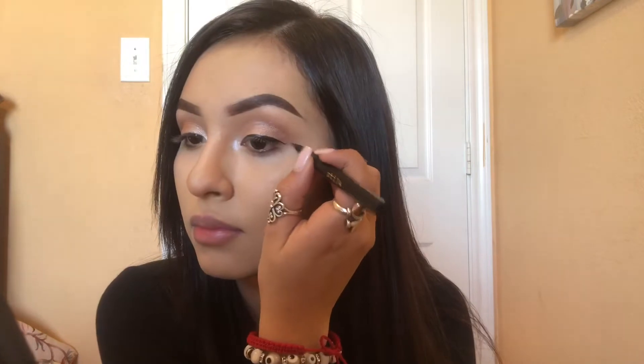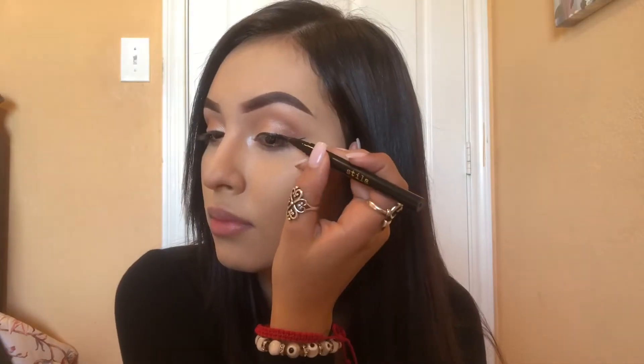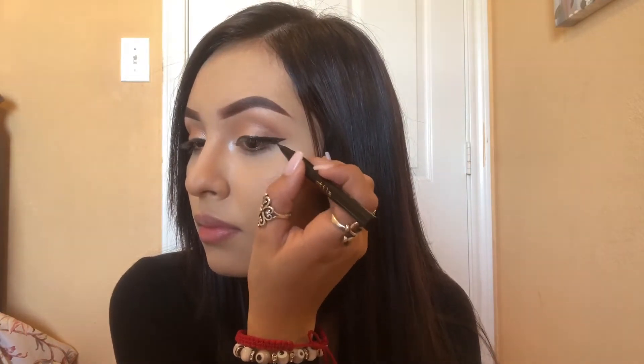I take my Stila Stay All Day Waterproof and make a wing with that. It kind of goes how I feel, if I want a wing or not, and today was the first time I did a wing in quite some time, so it was exciting to see myself with a wing back again.